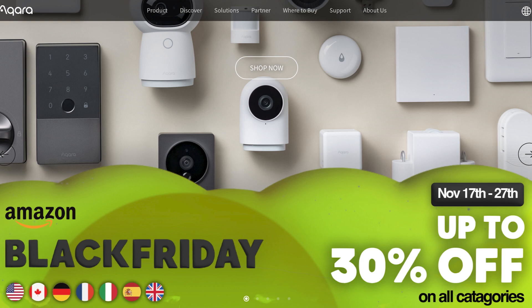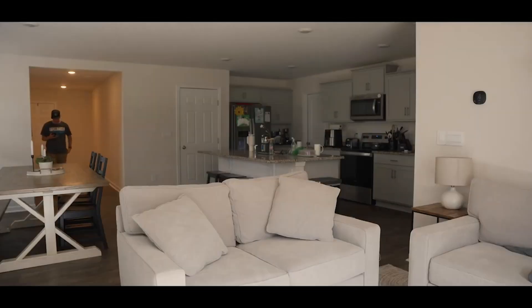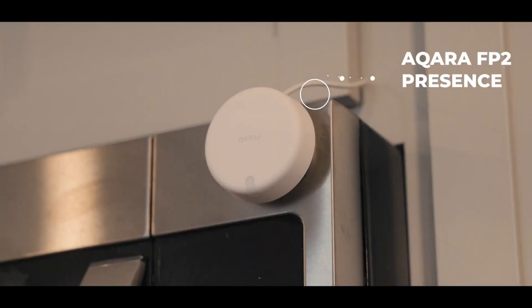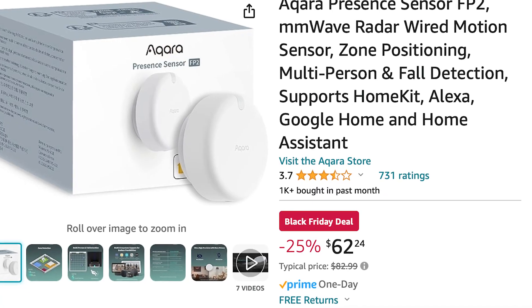Starting off with Aqara, who's offering up to 30% off on their store. If you've been following this channel for a while, you already know I love Aqara and the sensors in my home are almost exclusively from Aqara. My favorite sensor, the FP2 Presence Sensor, is running for 25% off for Black Friday, which is a huge discount.